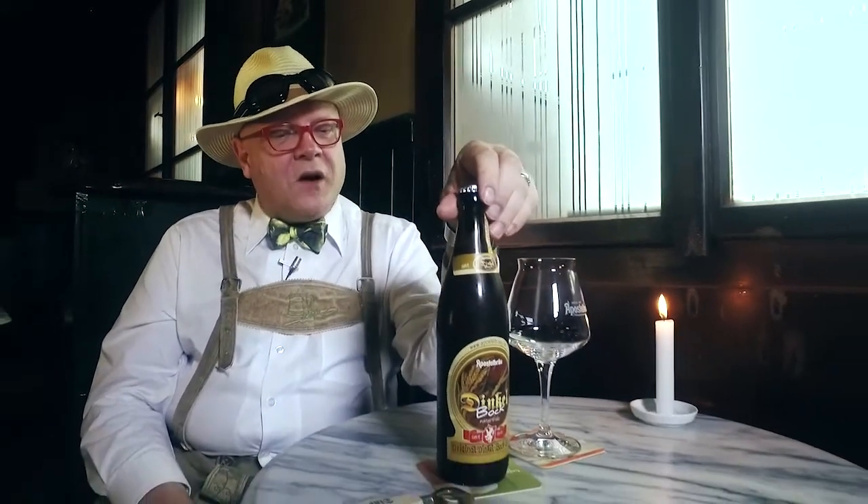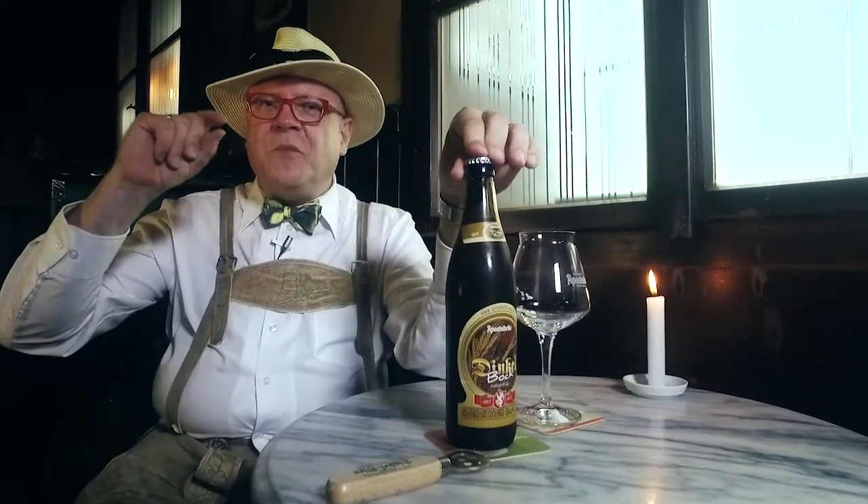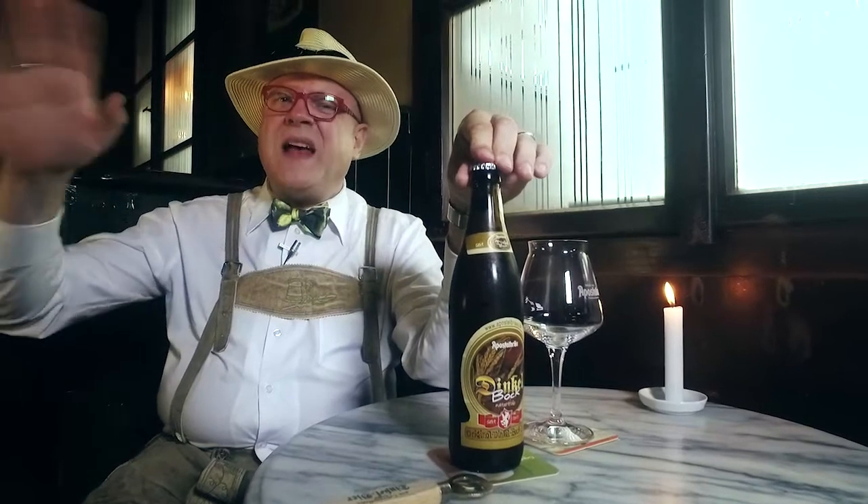Hi and welcome to Konrad Seidel's Beer of the Week. This week's beer is the original Dinkel Bock, which comes from Apostelbräu in Houtzenberg, which is a very small town north of Passau in Germany, right where Bavaria, Austria and the Czech Republic have their common borders.